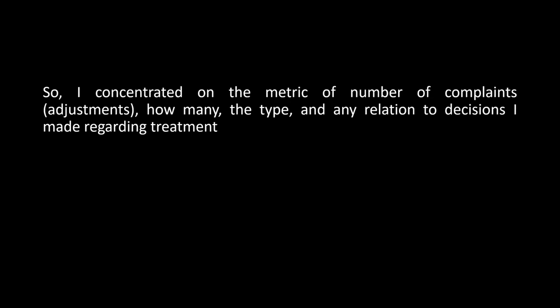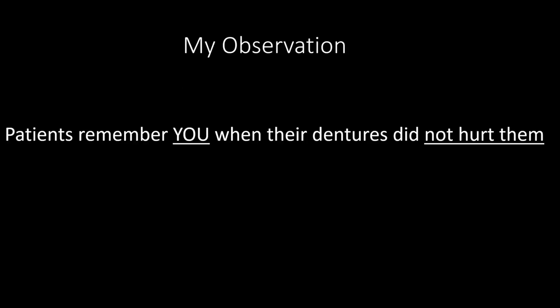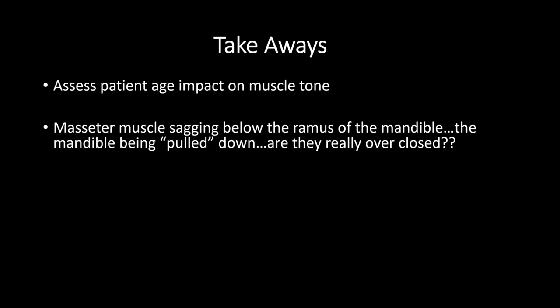The stress of those repetitive issues wears you down — it's hard on you mentally, hard on you as a person through the course of your career. This prompted me to challenge, grow, and learn. That's why I concentrated on these metrics and why I share this with you — I based it on vertical dimension, freedom in centric, and the chew cycle. Patients will remember you when their dentures didn't hurt them.